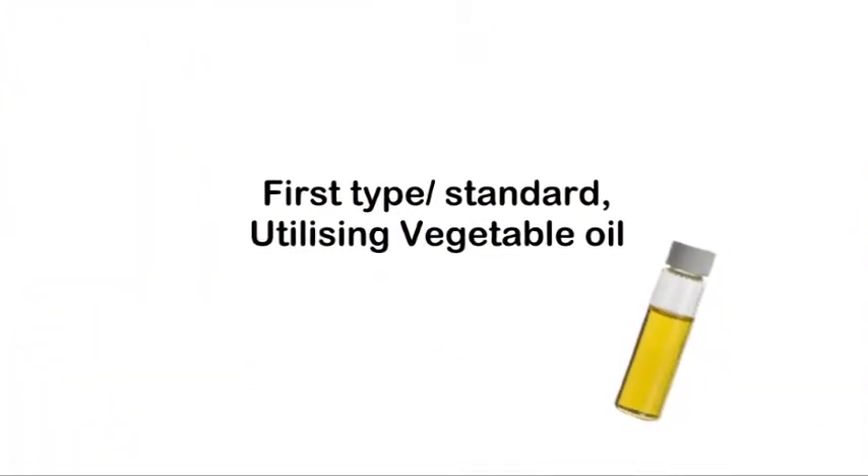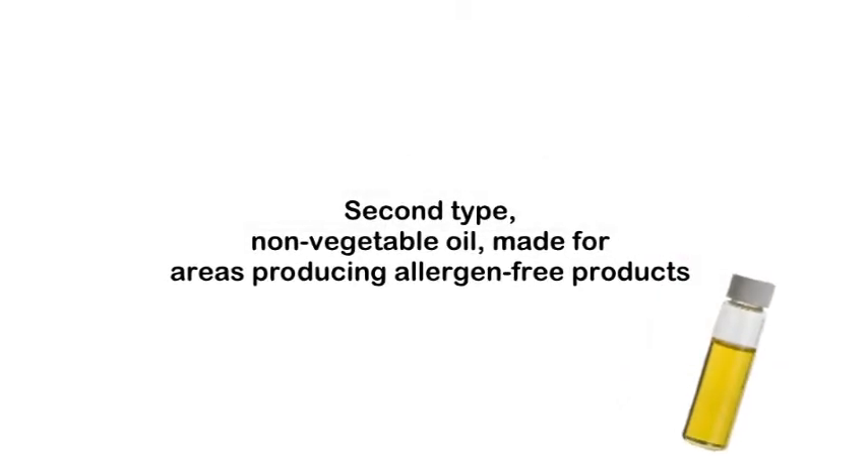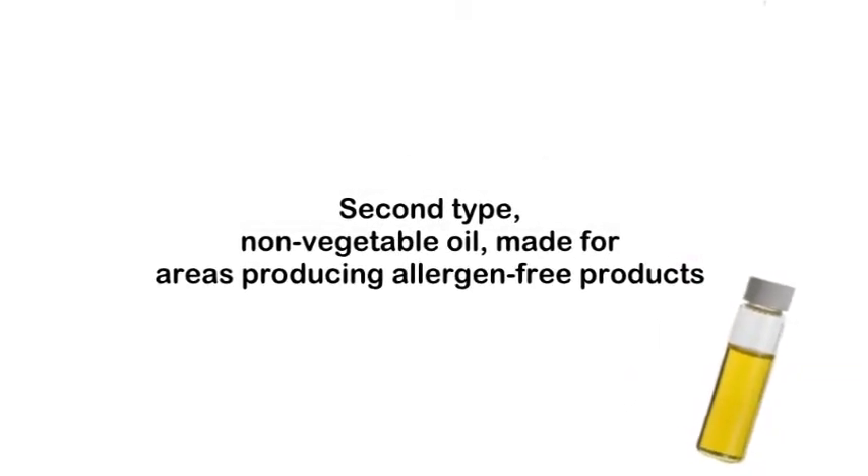There are two types. The first type utilises vegetable oil. The second type is non-vegetable oil, made for areas producing allergen-free products.